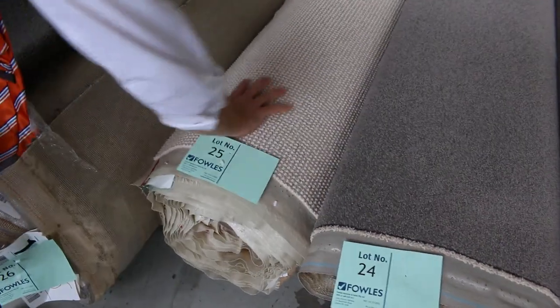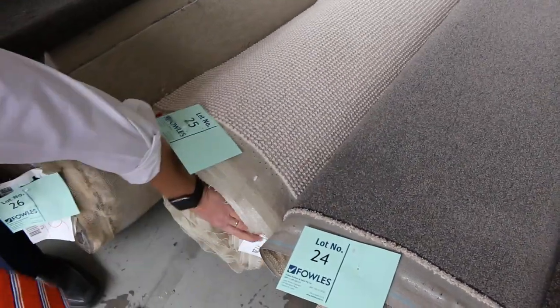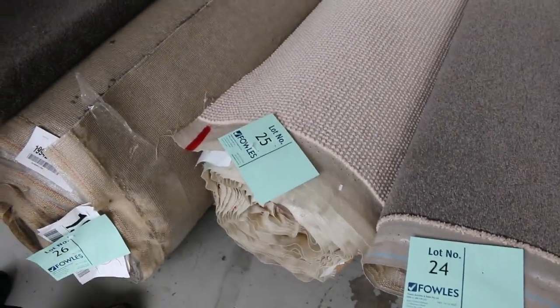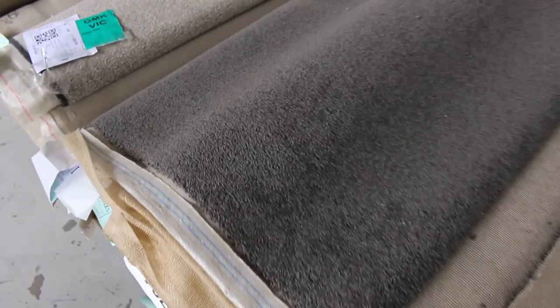Beautiful one there — nice, light, pure wool. Lot 25. Let's see the size... there's a label: 11 meters. That's absolutely sensational. You're going to be paying probably $200 to $250 a broadloom meter in the shops. I reckon tomorrow you'll probably pick that up for $30 a broadloom meter.